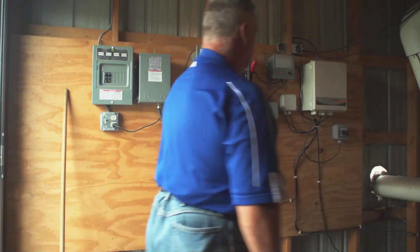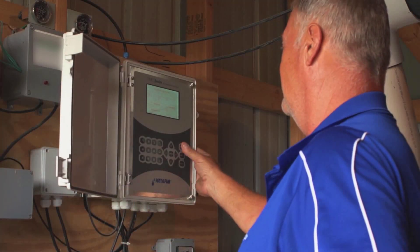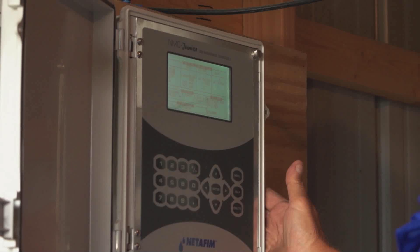It's just an easy system to operate. Basically, you run out there, you push the button, turn it on, make sure everything's running and it's up to pressure — everything's going, you just turn around and come back. With the pivot and gravity, you have a lot more maintenance issues, whereas an SDI system is basically maintenance free.